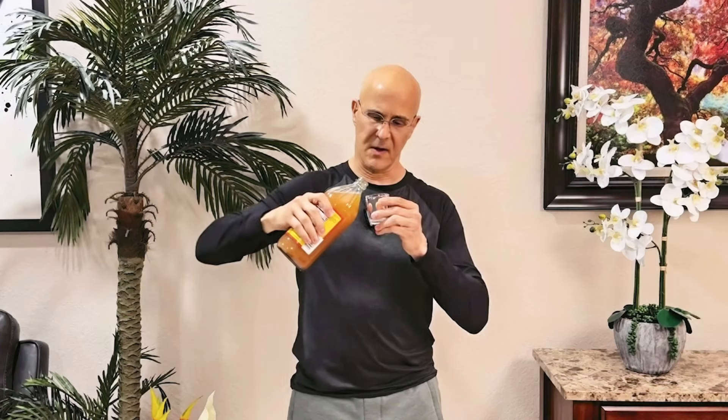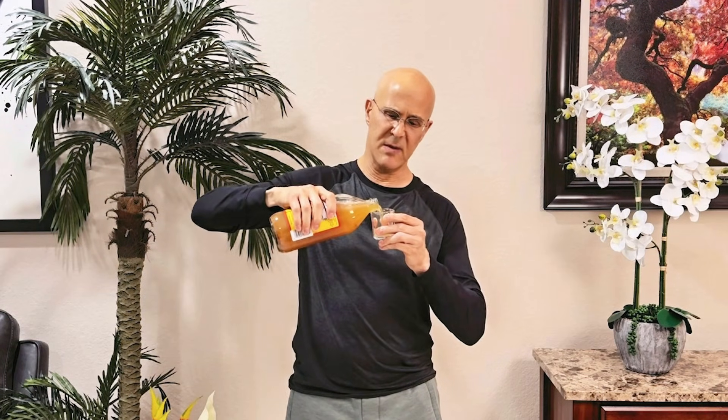Now let's talk about how people mess this up. Some people drink apple cider vinegar straight — please don't do that. Drinking it undiluted can damage your tooth enamel, irritate your throat, and aggravate reflux in some people. More is definitely not better.